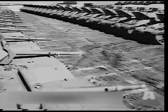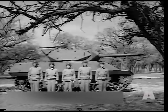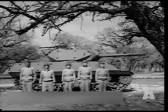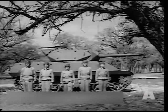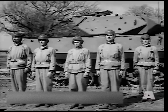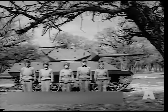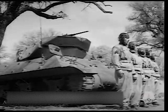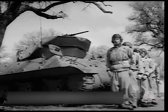No tank can withstand the firepower of the three-inch gun motor carriage M-10, manned by this five-man crew: gun commander, gunner, loader, assistant driver, and driver — each manning his assigned position for a demonstration of the TD's performance.